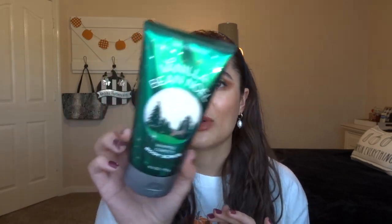Moving on to the body care — again this was the $6.50 sale and I feel like I got the most bang for my buck with this body scrub. I only picked up one because I already have two in Vanilla Bé Noël. This is the Whipped Confetti body scrub. I had this same one last year and absolutely loved it. It smells so good, and Vanilla Bé Noël is my favorite Christmas scent of all time. These are regularly $16.50, so getting $10 off was really good.